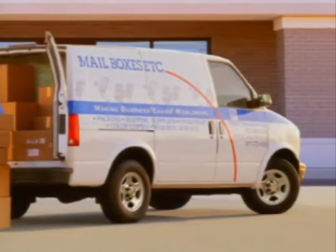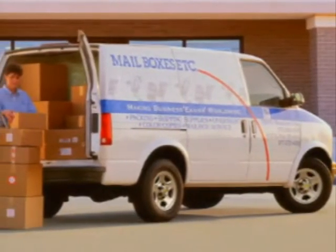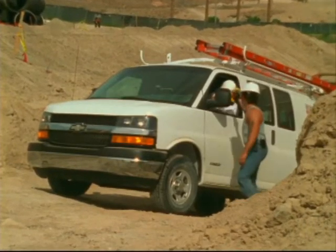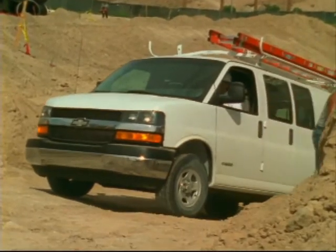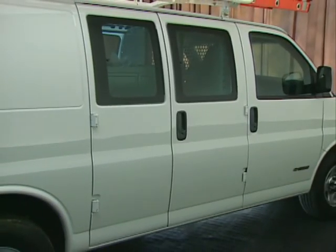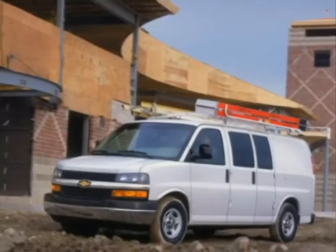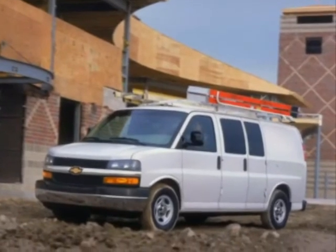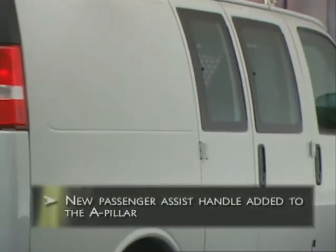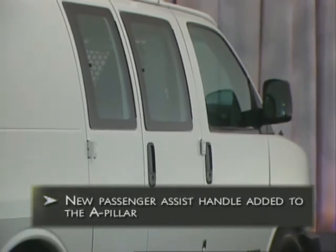In the final analysis, Express and Astro cargo vans give commercial customers something they can't get anywhere else: the proven dependability, designed-in quality, and long-lasting toughness that comes standard on every product wearing the Chevy bow tie. Already strong contenders in the commercial van market, Express and Astro are essentially carryover for 2004. But even as carryover models, these vans offer plenty of appeal to win the business of commercial customers. Express does add a new passenger-assist handle on the A-pillar that makes entry and exit a bit easier.